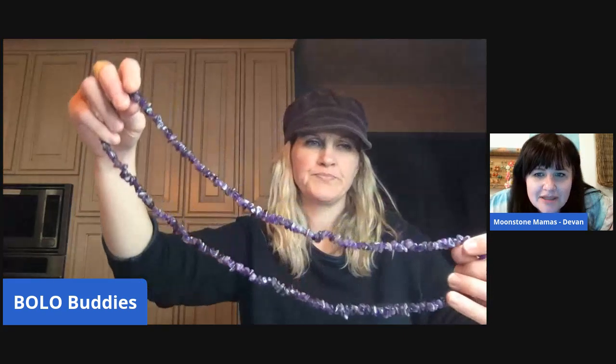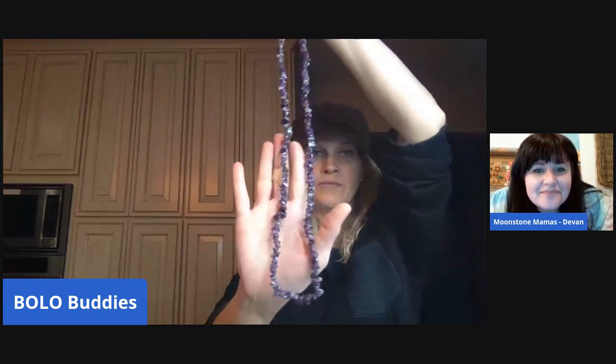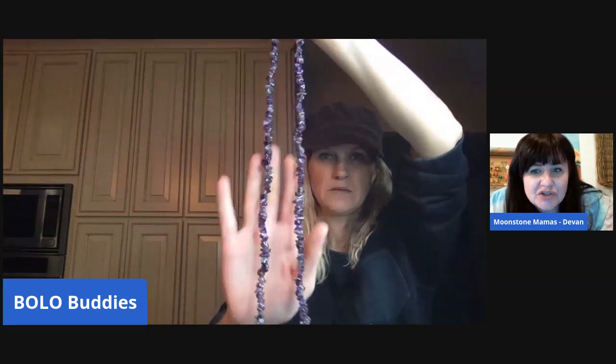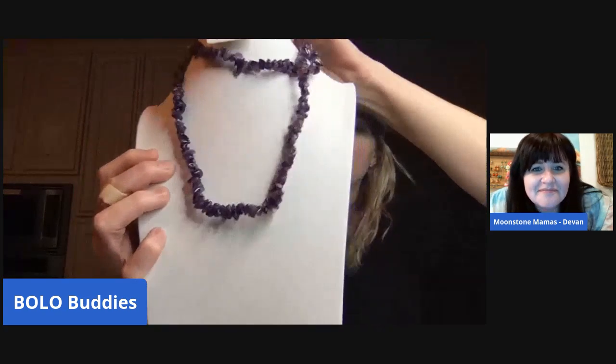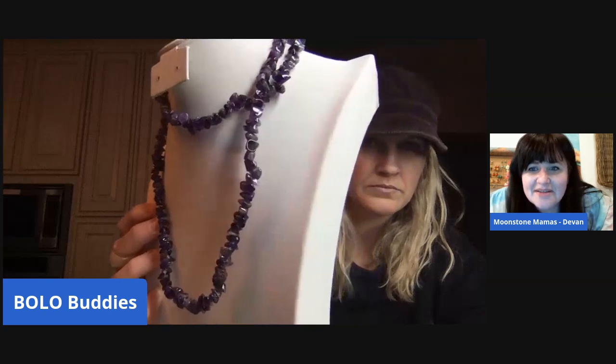This purple one — amethyst. The gem tester confirms it. The deeper the color of amethyst, the more sought after it is. Since it's chips it's a long amethyst strand necklace, and someone is definitely looking for that. I would put minimum twenty-two dollars on my Etsy. And amethyst is my birthstone — so I know it when I see it!